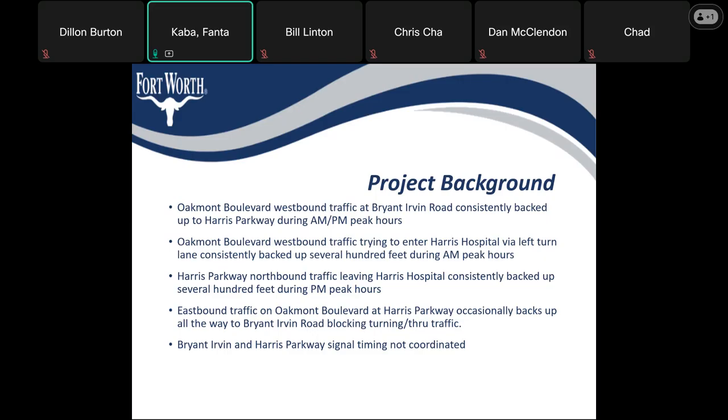The eastbound traffic on Oakmont Boulevard at Harris Parkway occasionally backs up all the way to Bryan-Irvin Road, which then blocks the turning and through traffic. Bryan-Irvin and Harris Parkway signal timing is not currently coordinated.